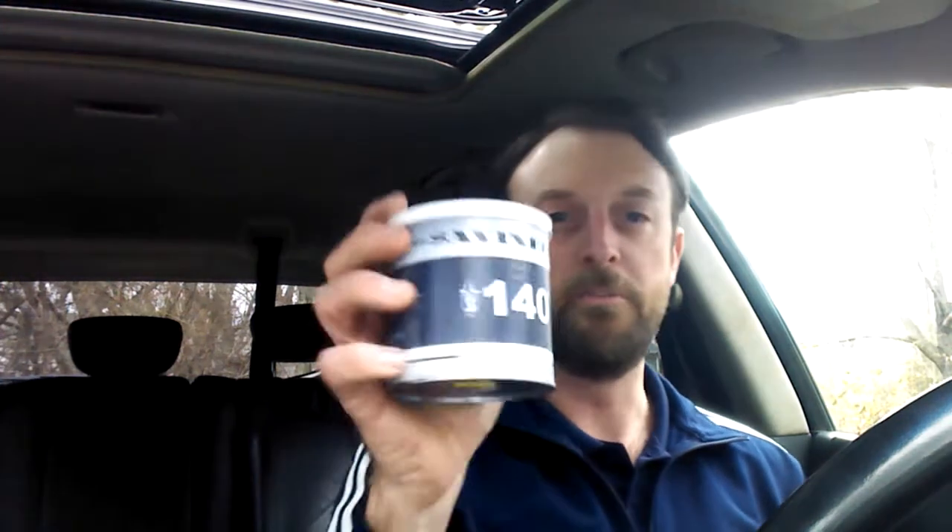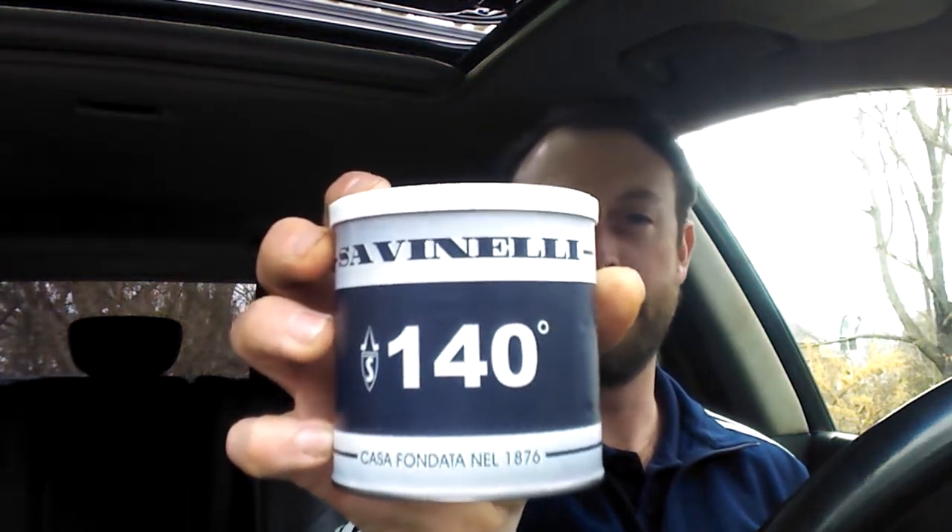What's up everybody, Scotty P here. I am smoking a freehand — my Norting freehand. It is a Friday, kind of a gray day. Supposed to snow tomorrow, supposed to get like a half foot of snow, which bums me out because that means I won't be golfing for at least a couple weeks until that snow clears out. Anyway, in this Norting I'm smoking something new — some Savinelli 140th Year Anniversary, which is an interesting blend.